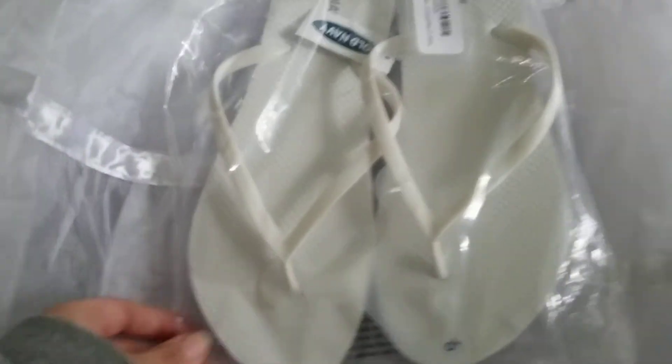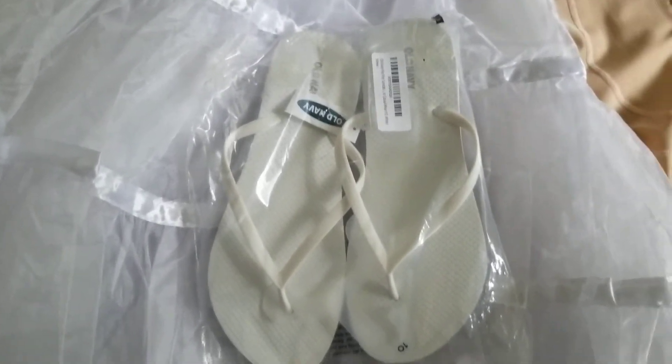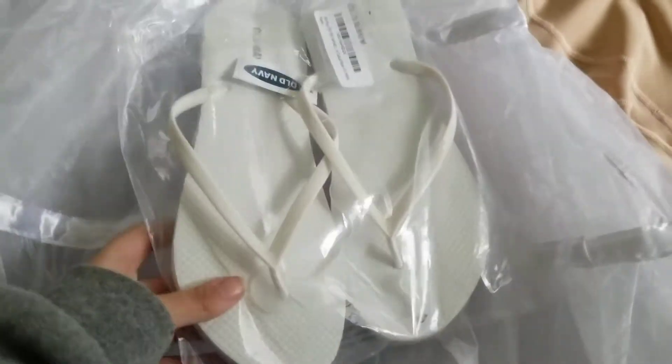I also have these Old Navy flip-flops that I did get off Amazon — they do sell them right on Amazon. These ones said to size up, so I did size up for these. But I will be wearing these so I am as comfy as possible.